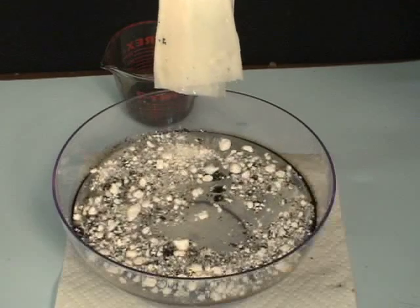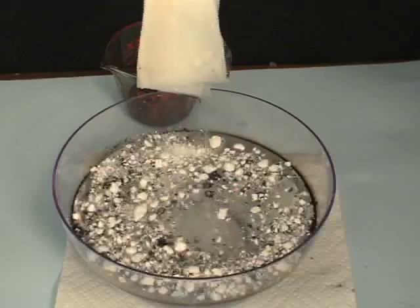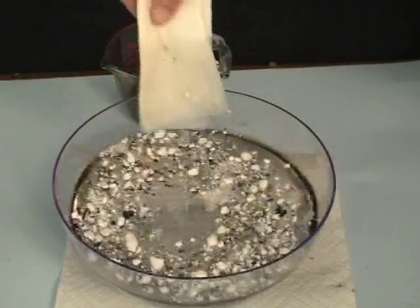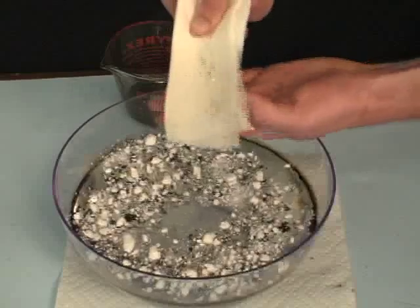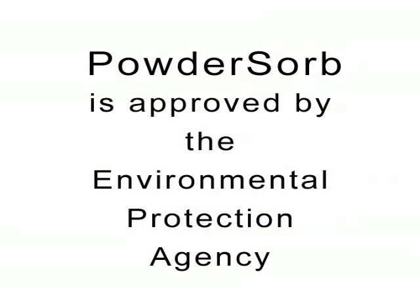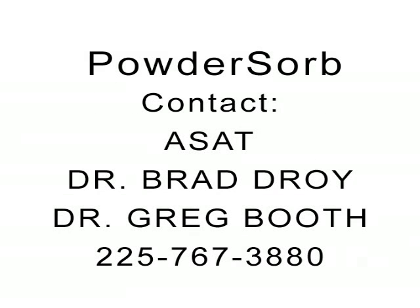Thank you very much. The product is called Powder Sorb. Pure Water.